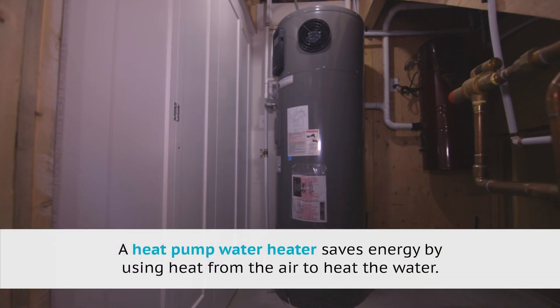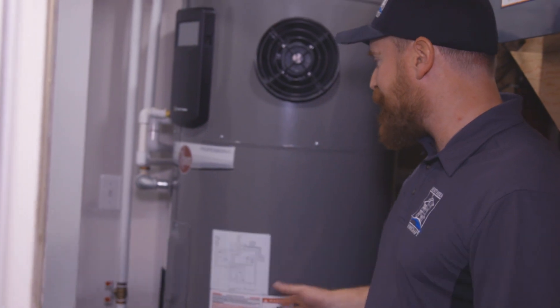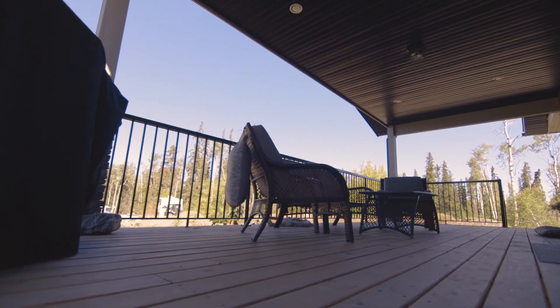This actually takes the ambient temperature and compresses it and uses that process to heat your hot water, so it's very efficient. It produces a little bit of cool air, and those two things together actually complement each other really well. So that's the mechanical system.